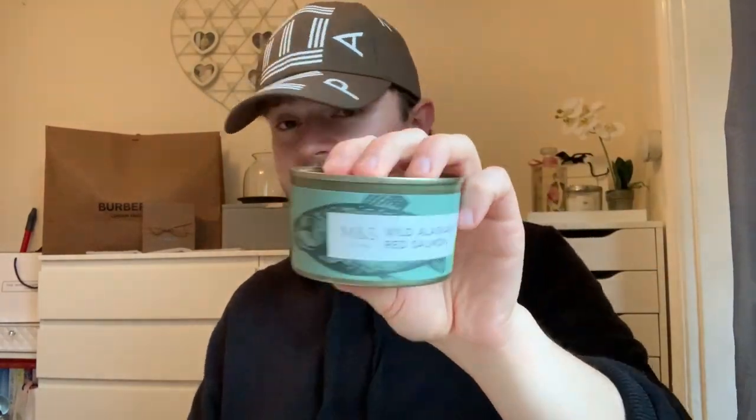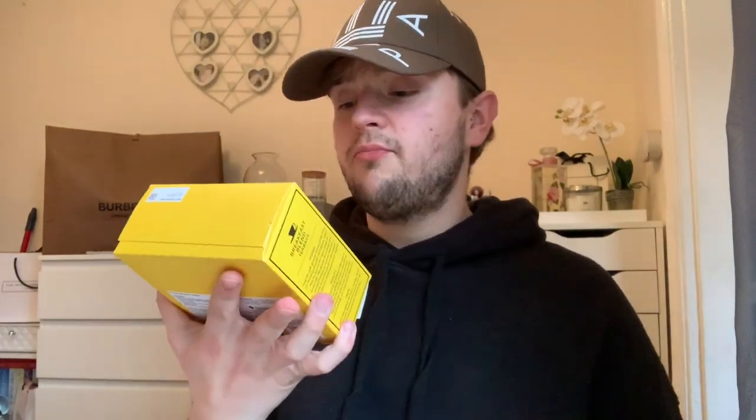First thing is a tin of wild red salmon. This isn't going to work for me but mum, you do like your red salmon in a sandwich or something. The good thing about this is when I saw online, none of it is fresh food so you haven't got to use it by a certain date. Nice to have with a salad or a sandwich.